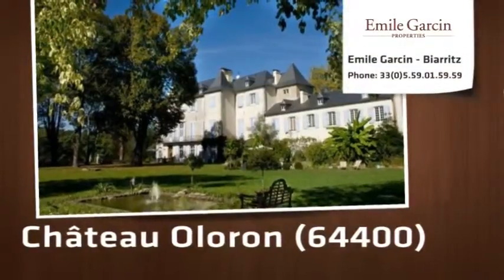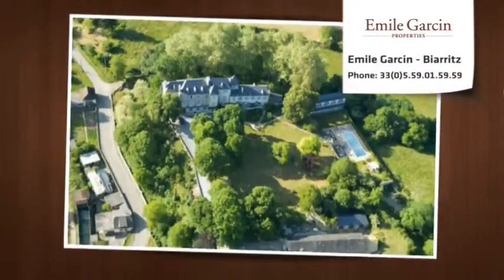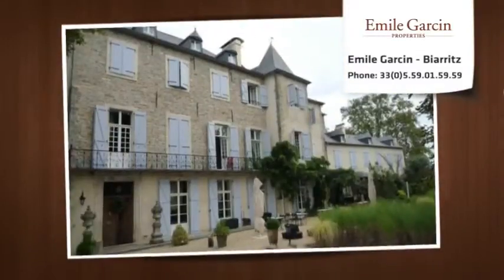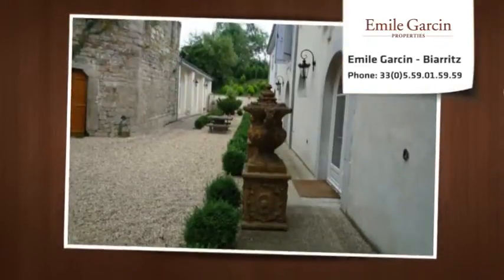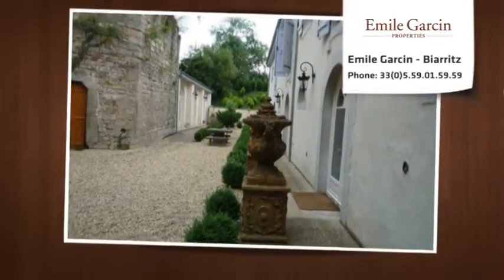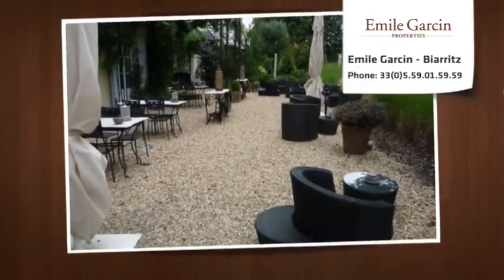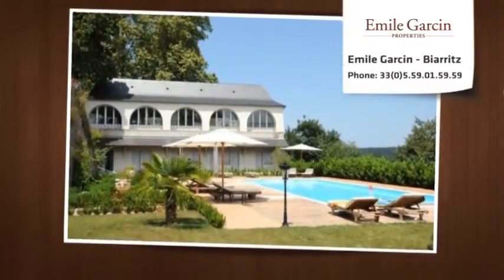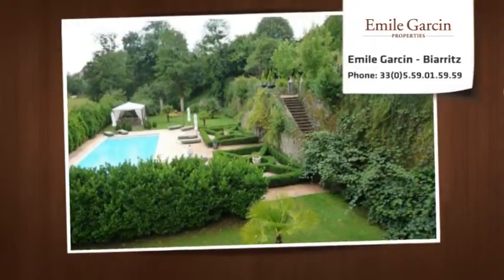17th century château in perfect condition, consisting of approximately 1000 square meters of habitable space. Three reception rooms, office, two dining rooms — one of 80 square meters with a beautiful stone fireplace — eight bedrooms and bathrooms. Conference center with eight bedrooms and shower rooms, kitchen, sitting rooms and bar area, independent gymnasium, and artist's studio overlooking the pool area, 15 x 6, with pool house.